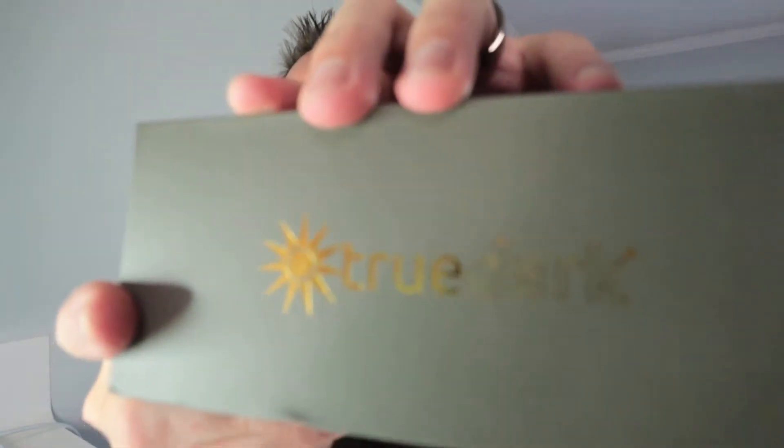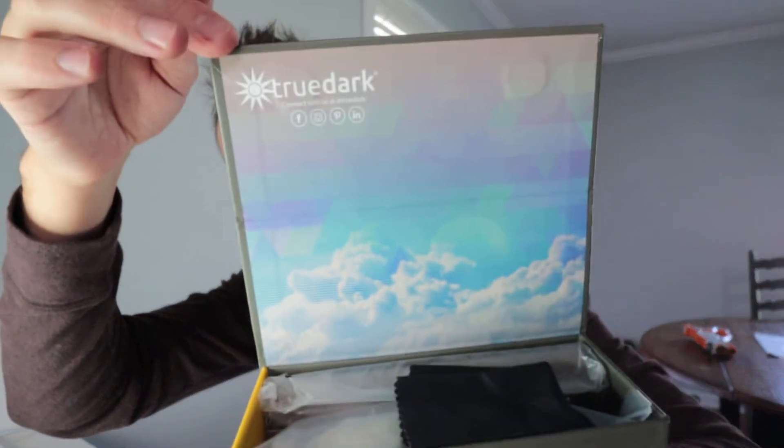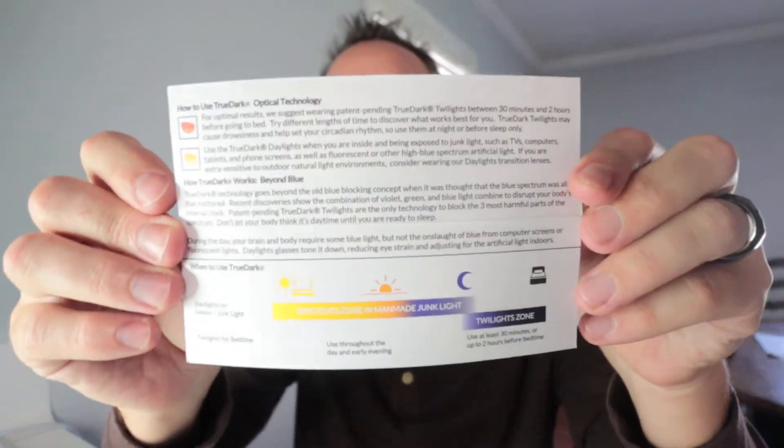This is a nice little package here. It says TrueDark on the front. You open up the little magnetic flap and you get a little insert that says TrueDark, and then it all opens up. It comes with a little package, and it does have foam in between there so it doesn't get knocked around while in shipping.